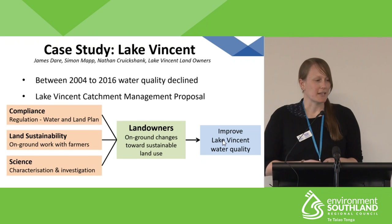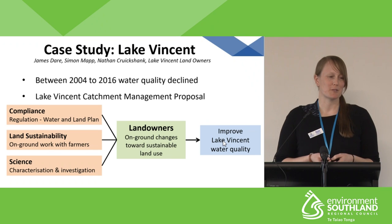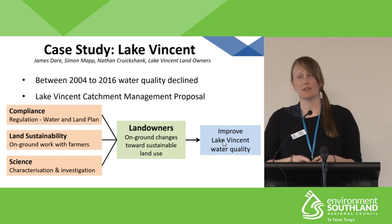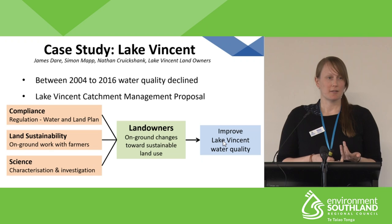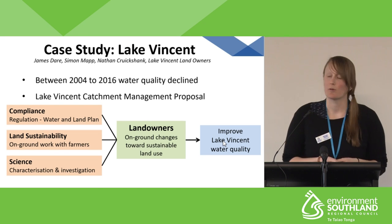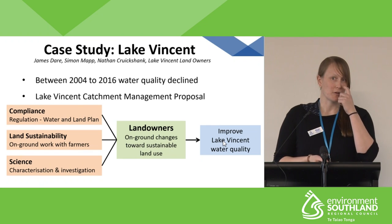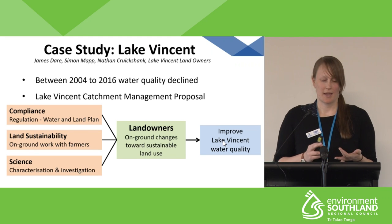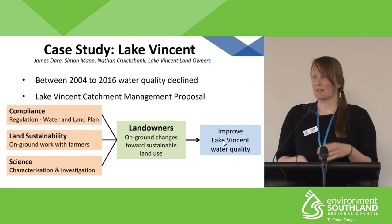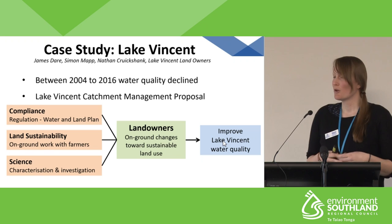Moving into the case study on Lake Vincent — I want to acknowledge the project team: James Dare, Simon Mapp, and Nathan Cruickshank from Environment Southland. In 2016, James Dare, the lake scientist at the time, was out monitoring the lake and noticed increased macrophyte growth and biofilms building up on equipment, which hadn't been seen before. He dug deeper into the water quality data and found that total nitrogen was in exceedance of the national bottom line and total phosphorus was in the C banding. Comparing to a 2004 study, concentrations of total nitrogen and total phosphorus were much higher than previously recorded.